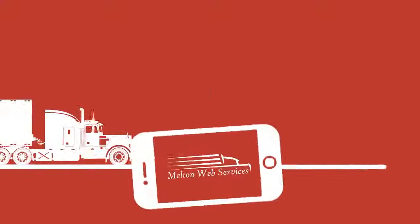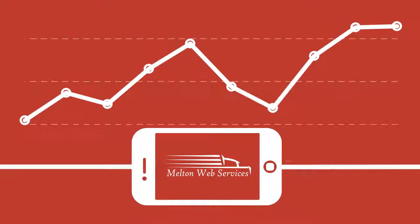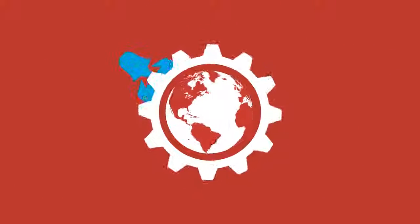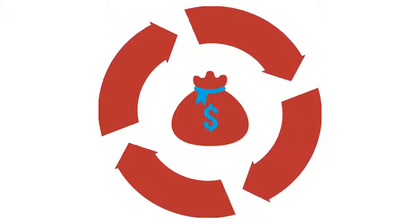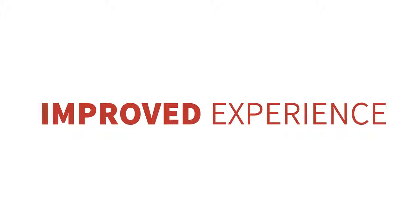Rapidly advancing technology is creating an incredible competitive advantage for companies who make the right investment. But it can be risky and intimidating to take the leap. That's why Melton Web Services' world-class customer support team will be there with you every step of the way, ensuring a seamless transition that results in the time and cost savings and improved driver and customer experience you're looking for.